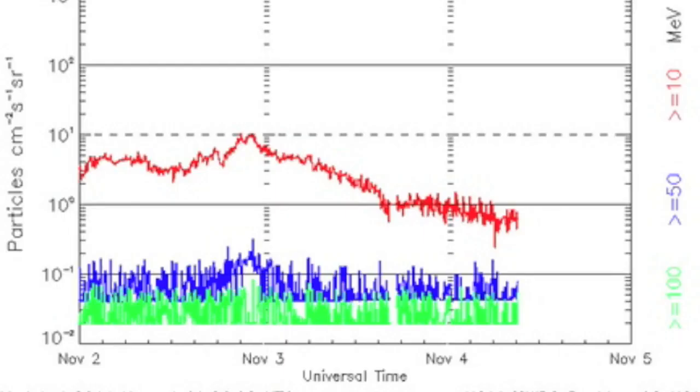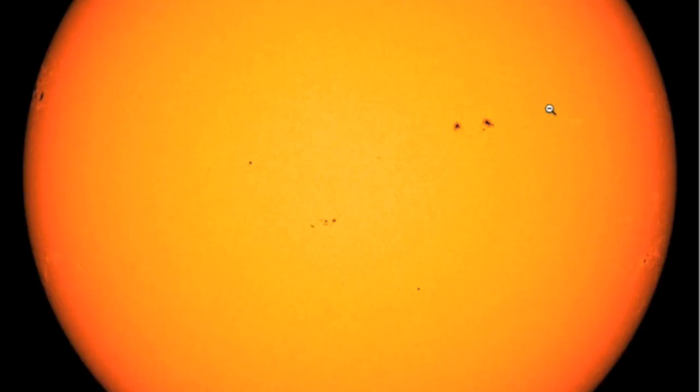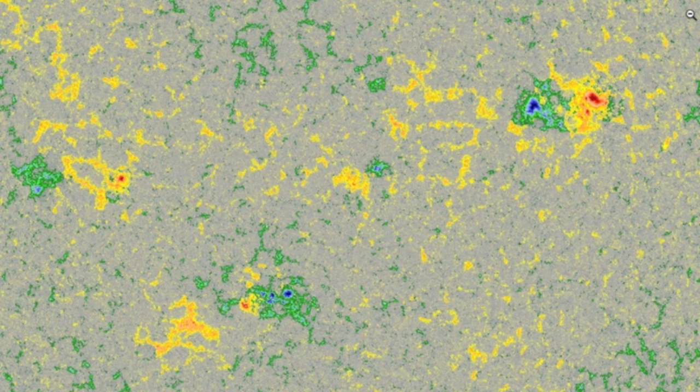Spot of good news — the high-energy proton surge is finally waning here at Earth. Looking at the active regions, we focused first on the Earth-facing sunspots. Not terribly large or terribly small, but definitively simple beta-class magnetics to these sunspots. We need another 12 to 24 hours for proper diagnosis at the limb group popping those flares.